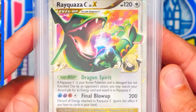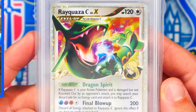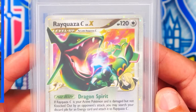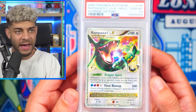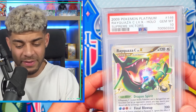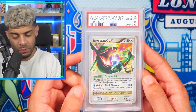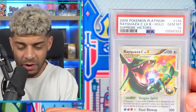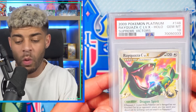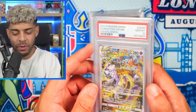Speaking of low pop, we have another low pop card in the Level X Rayquaza from Supreme Victors. This card is incredible — look at the artwork. I love Level X cards and this is a really, really cool one. I graded this myself and it got a PSA 10. This is pop 43, so there are only 43 in the world in a PSA 10. I haven't checked recently, but I know there was a sale of this for $3,000, which is wild. Very happy to have this in the collection because it's Rayquaza.